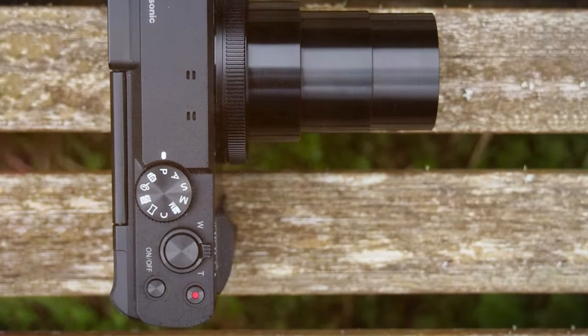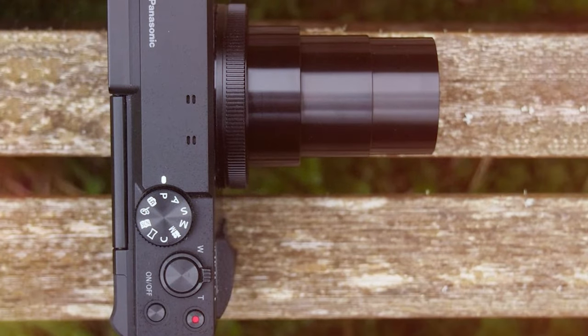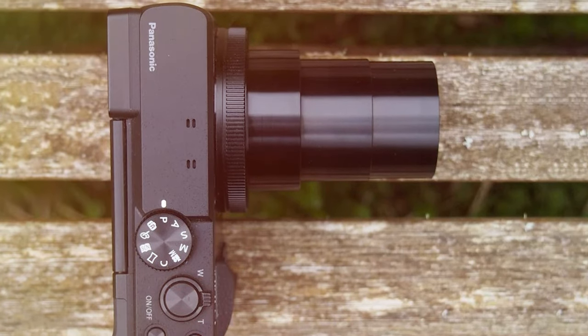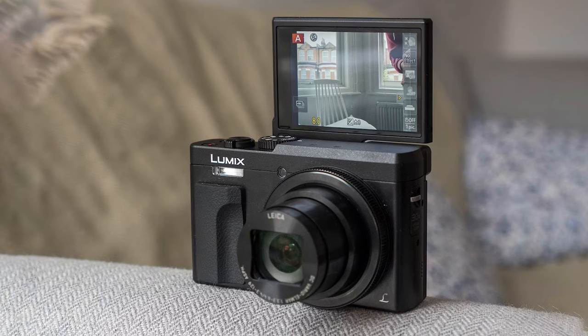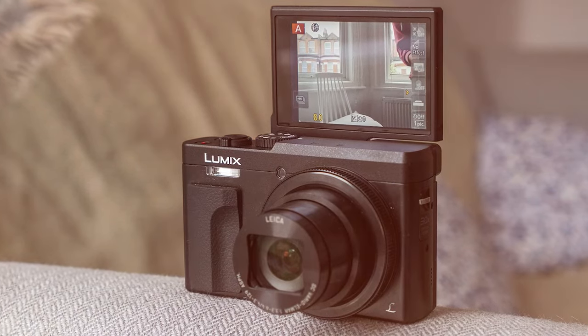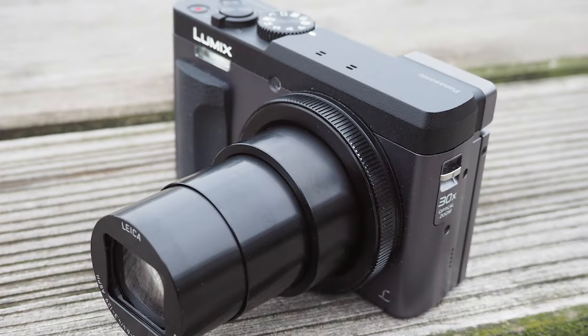The five-axis hybrid optical image stabilization keeps your shots steady even at high zoom levels, minimizing the impact of shaky hands or unstable surfaces. The DC-ZS70K doesn't just excel in still photography — it's a capable video camera as well. With 4K video recording, you can capture moments in stunning detail, and the 180-degree tilting touch screen makes it easy to frame your shots whether shooting photos or videos.